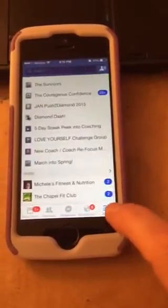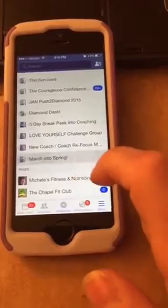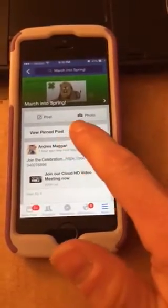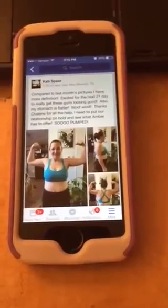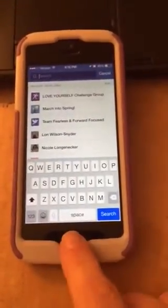I am already in the March into Spring group and it says 'View Pinned Post' — that is what you need to click on to actually see each morning's post. Each morning's post will be pinned and will show up at the top like that.